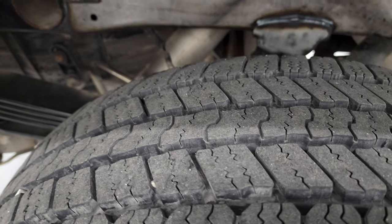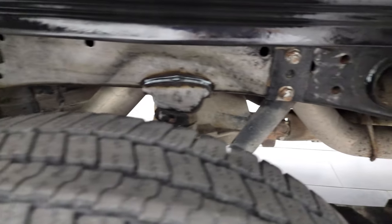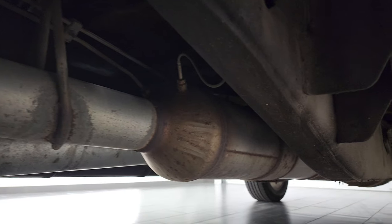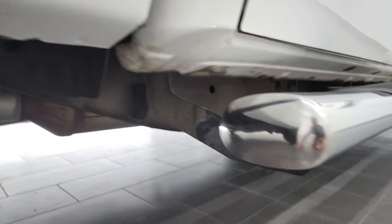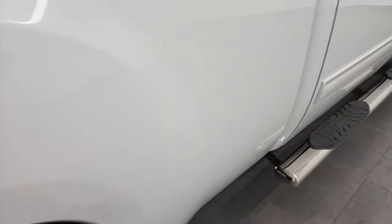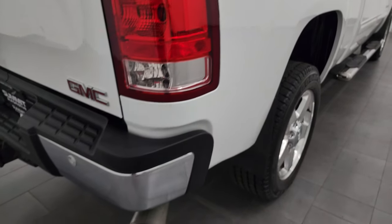Back tires have just as much tread as the front tires, and the frame and underbody on this truck is in very, very nice condition — very little to no corrosion. It has all the remaining factory exhaust. Lower rockers are in excellent shape, and it does look like it has been undercoated back here. Comes with some nice aftermarket chrome step bars. The passenger side box — I didn't see any dents, didn't see any dings, didn't see any corrosion.